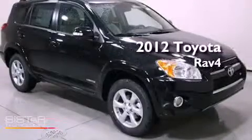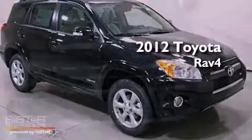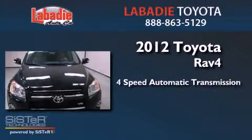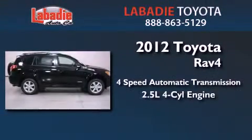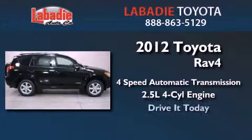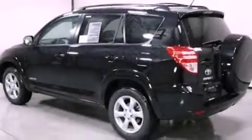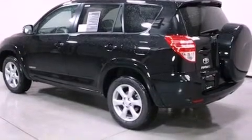This is a brand new 2012 Toyota RAV4. This crossover has an automatic transmission and an inline four-cylinder engine. Its top features include a limited slip differential, traction control and stability control systems.